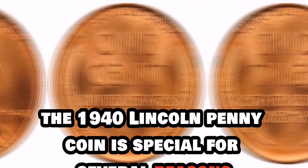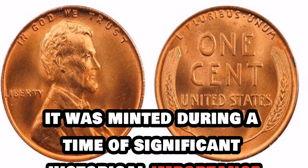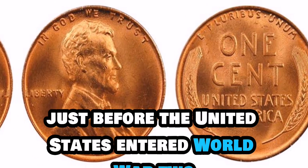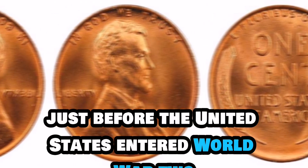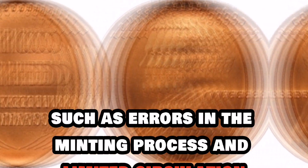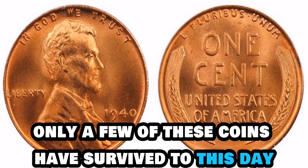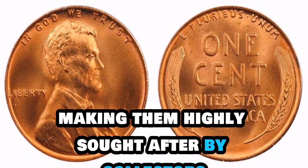The 1940 Lincoln penny coin is special for several reasons. Firstly, it was minted during a time of significant historical importance, just before the United States entered World War II. Secondly, due to various factors such as errors in the minting process and limited circulation, only a few of these coins have survived to this day, making them highly sought after by collectors.